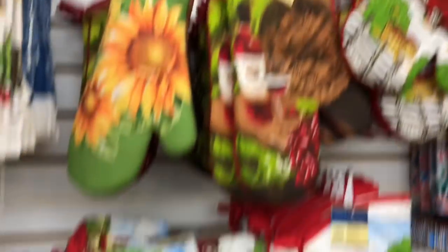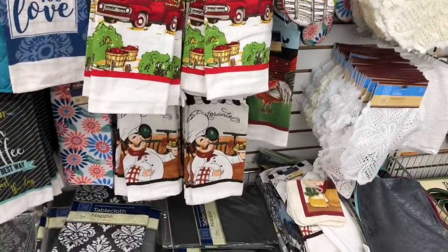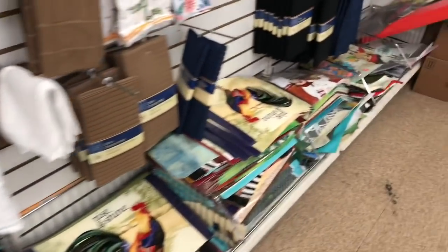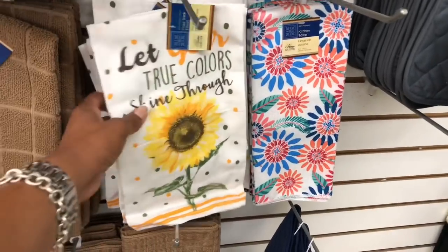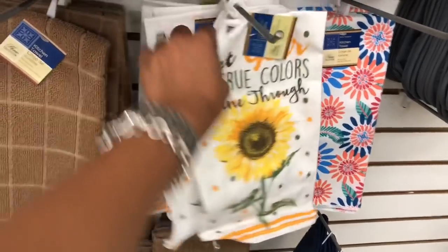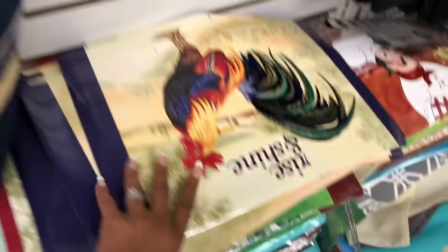I just wish they had the red truck place mats — I have not seen those at any of my Dollar Trees. These kitchen towels are really cute too — 'Let Your True Colors Shine Through' and 'We Belong Together.' I have not seen those ones.